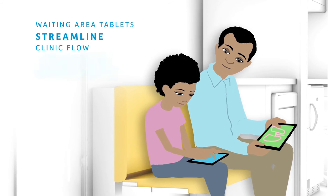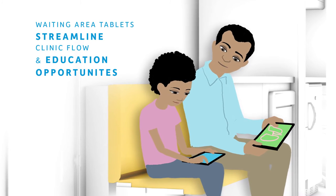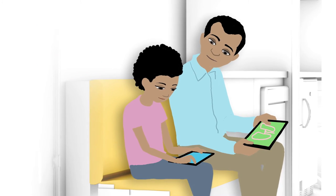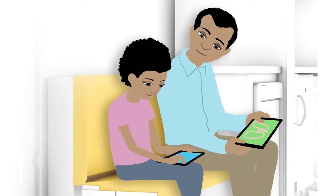Tablets in the waiting area will let patients review health education materials or watch videos on health topics and complete health assessments, making far better use of waiting time and enhancing the care experience.